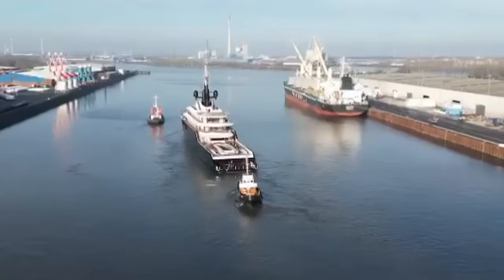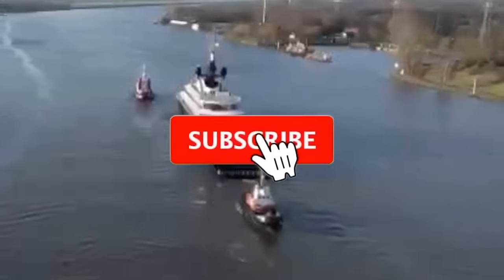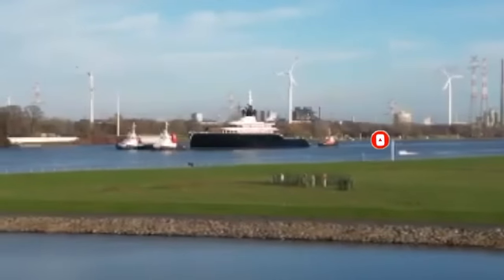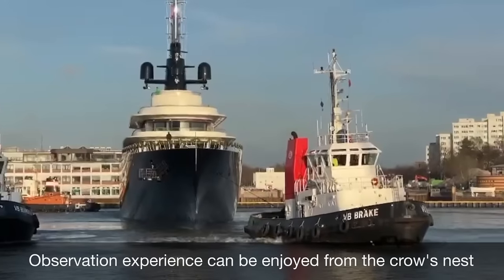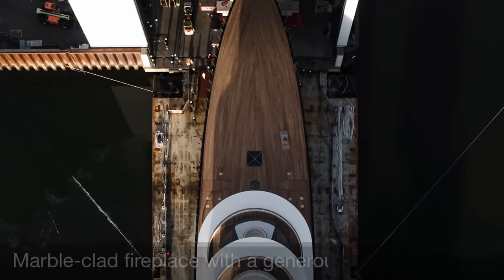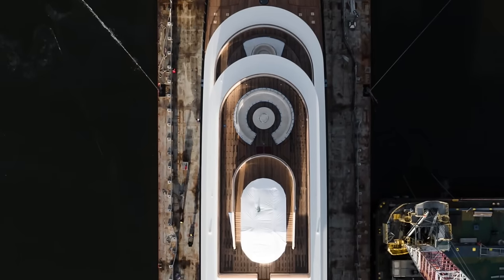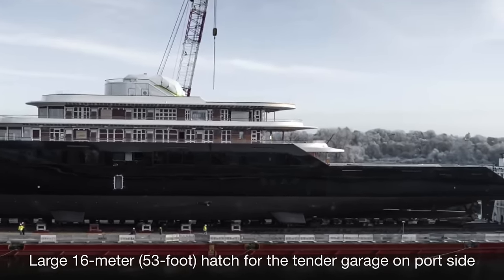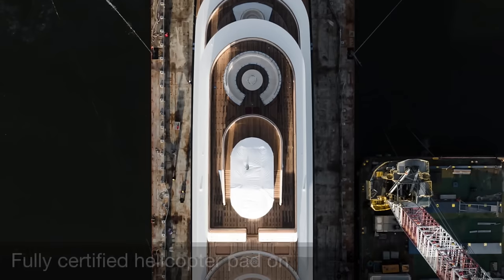Hull 6507 is an incredible vessel and is sure to turn heads in every port it anchors at. Tell us in the comments: do you like the modern retro look of this yacht? An outstanding observation experience can be enjoyed from the crow's nest at the foot of the mast. Another unique place on board is the large marble-clad fireplace with a generous round sofa on the forward sun deck. Another special challenge faced by the builders was the construction of the large 16-meter — 53-foot — hatch for the tender garage on the port side, behind which a large day boat is located. The yacht also features a fully certified helicopter pad on the sky deck.